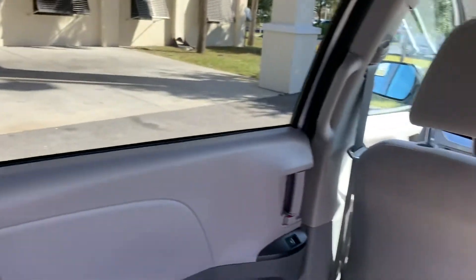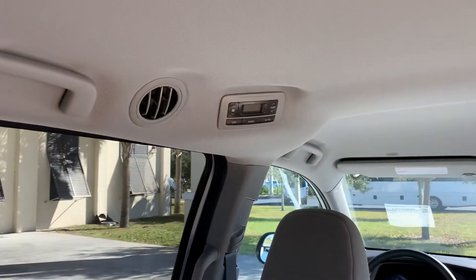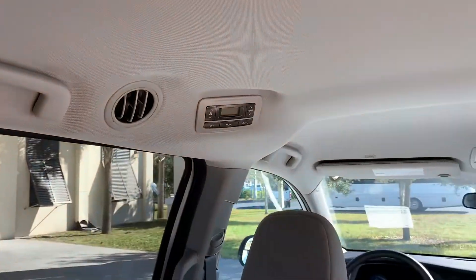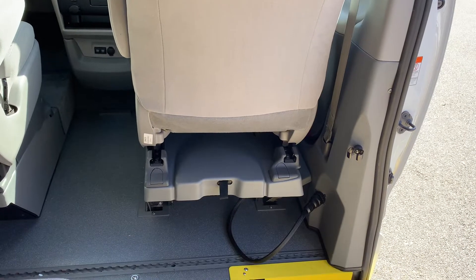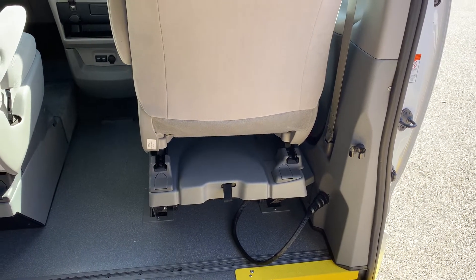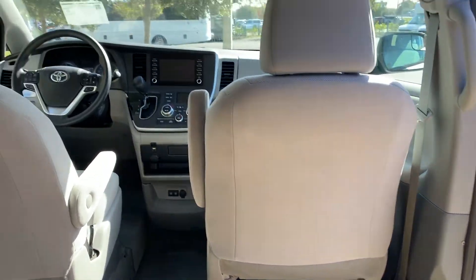Gray cloth, cup holders, retractable seat belts, and auxiliary climate control for the rear passengers up top here. One thing interesting about this is the co-pilot seat is on rollers — this unit will come out, unplug, and you can store it and get two wheelchair passengers on board in this vehicle.